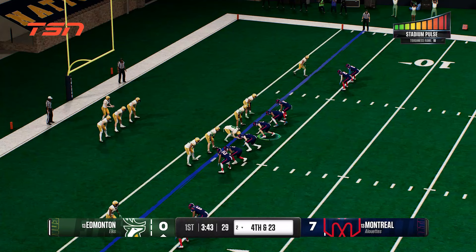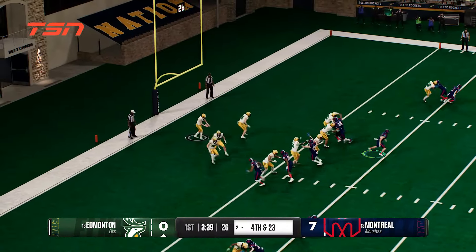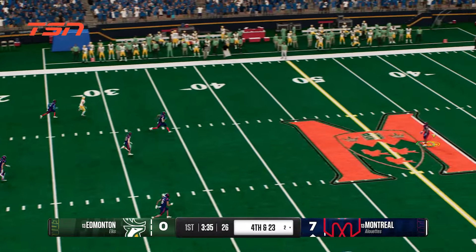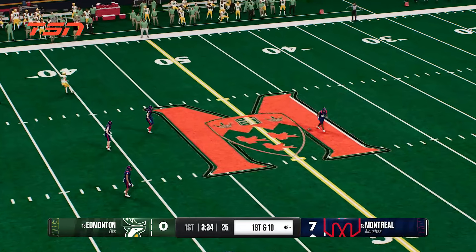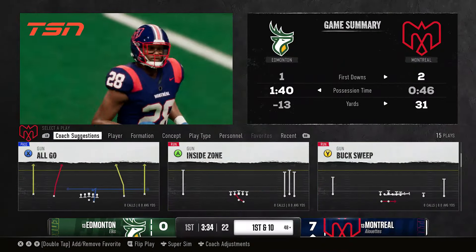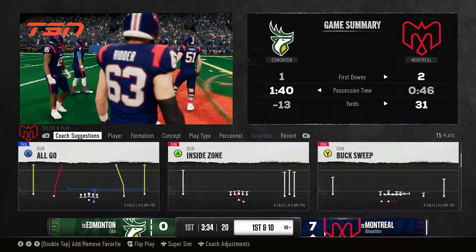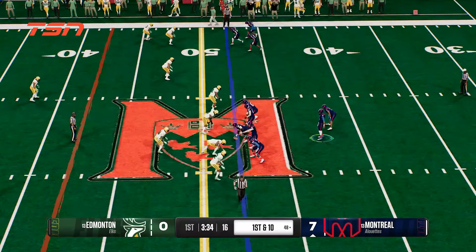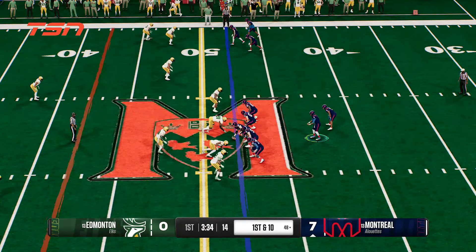The punt team now on to kick it away, looking to flip the field. He's able to send the punt away. The returner decides to fair catch this. Offense on the field to take over. Remember, last time they scored a touchdown — can they keep clicking here, or will the defense come up with a stop?